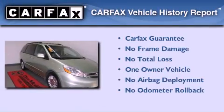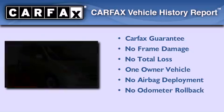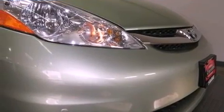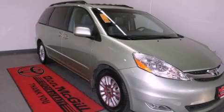This minivan has had only one owner and it qualifies for the Carfax buyback guarantee. This vehicle won't last long at this price — call and arrange a test drive now.